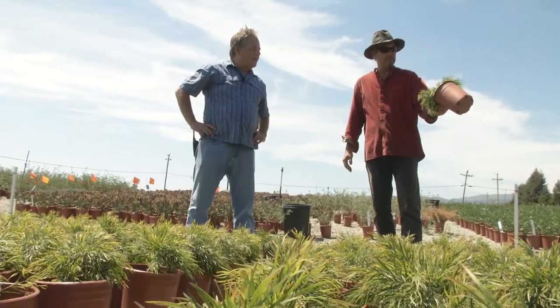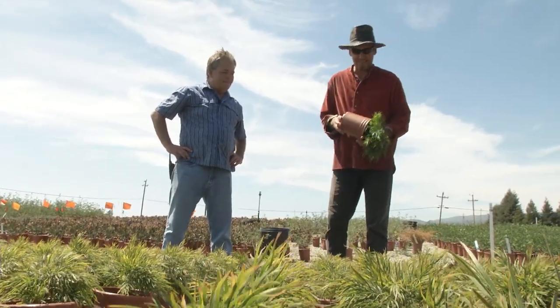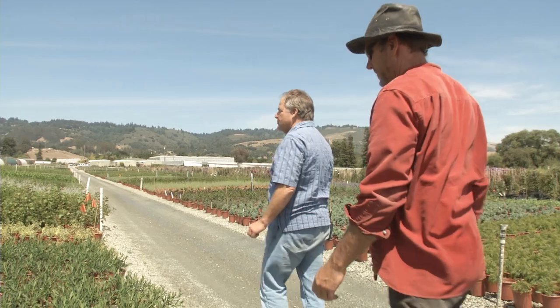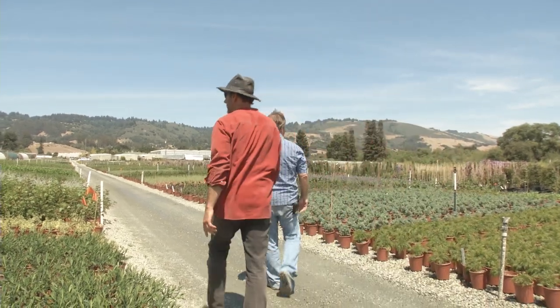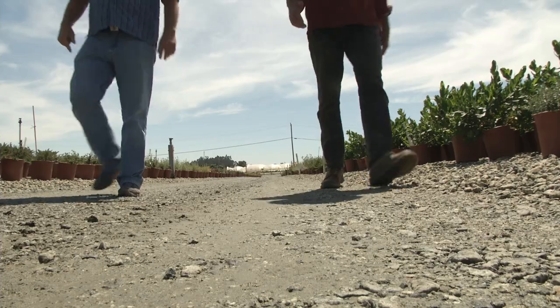Evergreen, drought-tolerant, tough, deer-resistant — what else could you ask for? Horticulturalists Jim Marshall and Dale McComb of Suncrest Nurseries in Watsonville are in one of the few businesses to have actually benefited from the state's four-year drought.